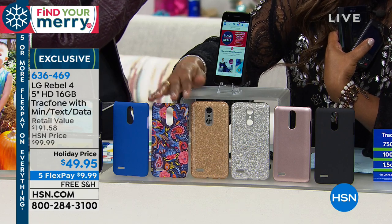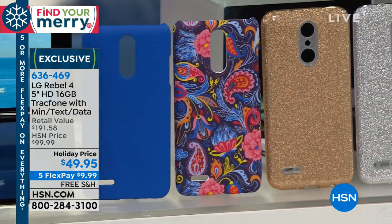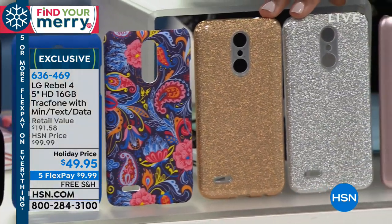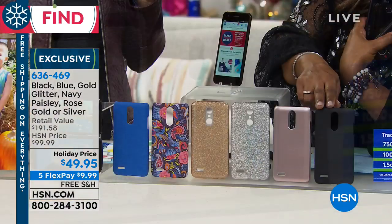You do need to select the cover you like most. We've got the blue, the paisley, two glitter choices in gold and silver, the pretty rose gold, and the classic black.